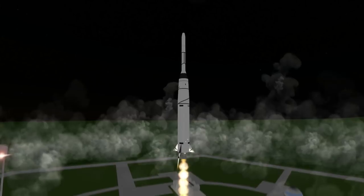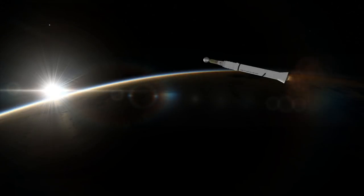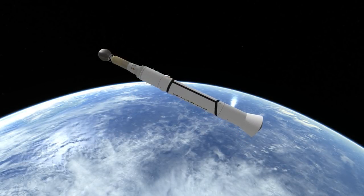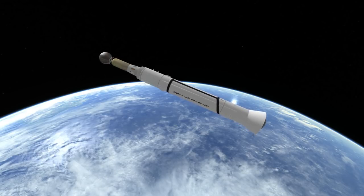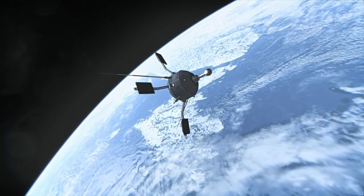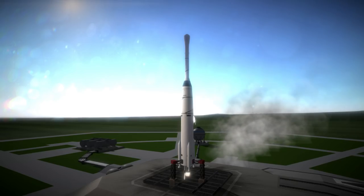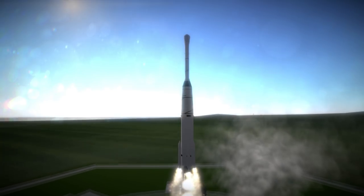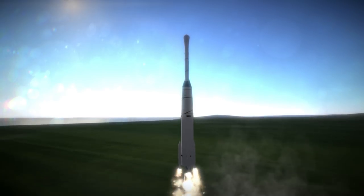On the Abel-stage side, they replaced the engine with the AJ-10-118, which could restart, and called the new restartable stage Delta. The Thor Delta was used to launch Echo-1, OSO-1, Ariel-1, and Telstar-1. In 1962, the Delta stage was combined with the upgraded DM-21 Thor from the Thor Abel-Star to make the Delta-A, which made just two launches.